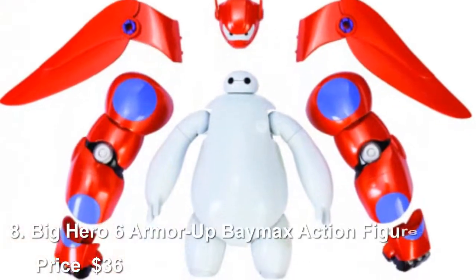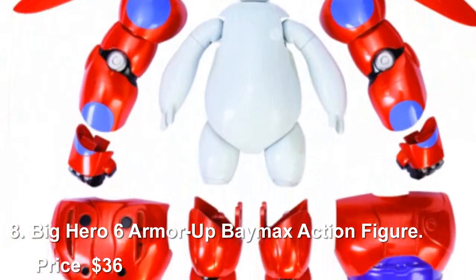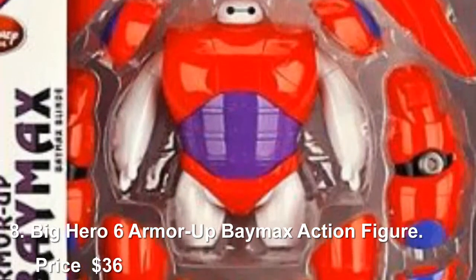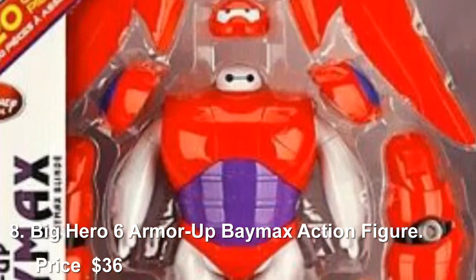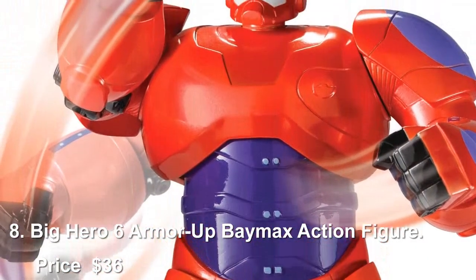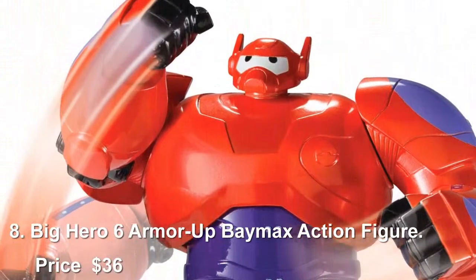Number 8: Big Hero 6 Armor of Baymax Action Figure, priced at $36. The Big Hero 6 Armor of Baymax Action Figure is a 6-inch figure that has over 20 armor pieces so your kids can transform Baymax, the movie's hero, into an 8-inch figure with a 14-inch wingspan.